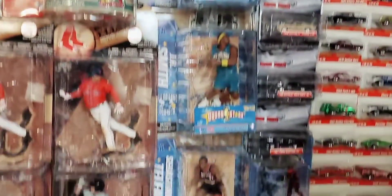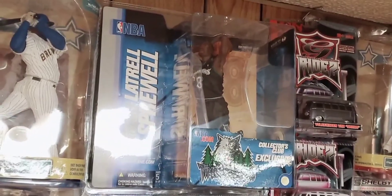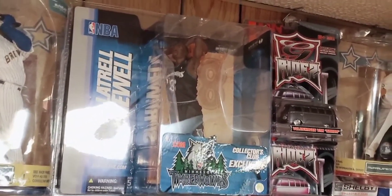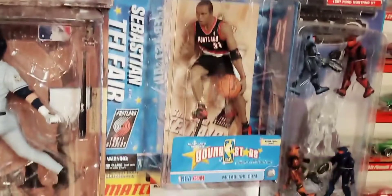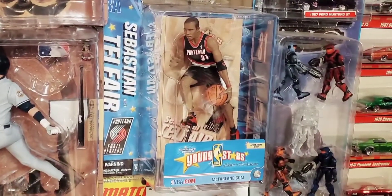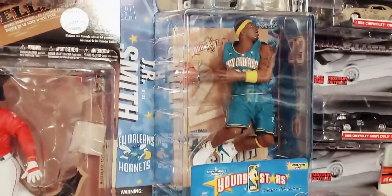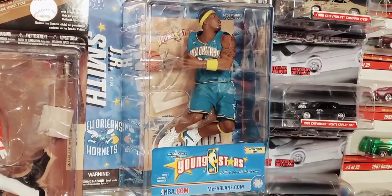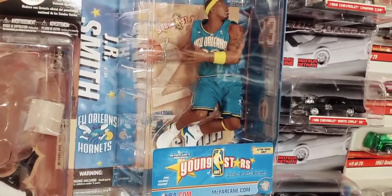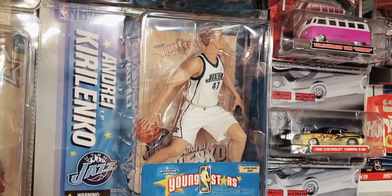Starting up top with this Latrell Sprewell of the Minnesota Timberwolves in the dark jersey — we saw him earlier with the Knicks. These three figures here are from a wave called Young Stars, also Collector's Club exclusives. Here's former high school basketball phenom Sebastian Telfair, who played with the Portland Trail Blazers at that time — around 2005 or so. J.R. Smith, a journeyman NBA player who recently signed with the Los Angeles Lakers, shown here as a rookie with the New Orleans Hornets. And there's former Jazz star Andrei Kirilenko in the Young Stars series.